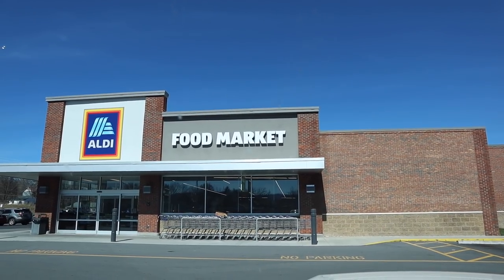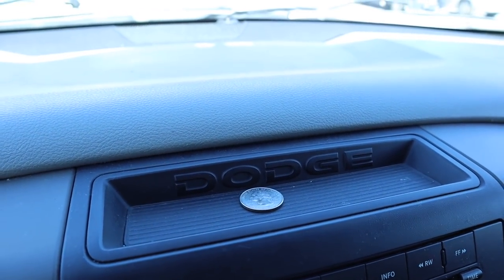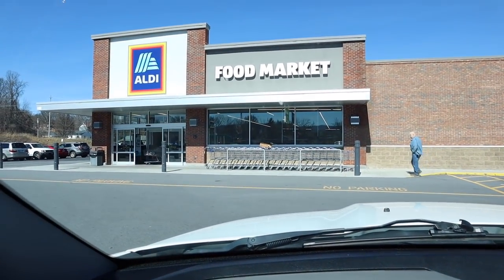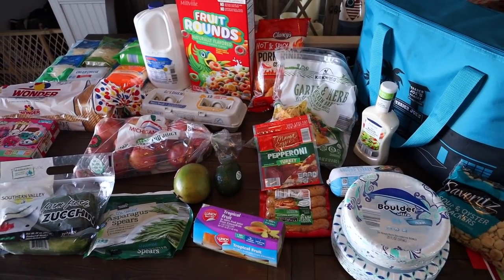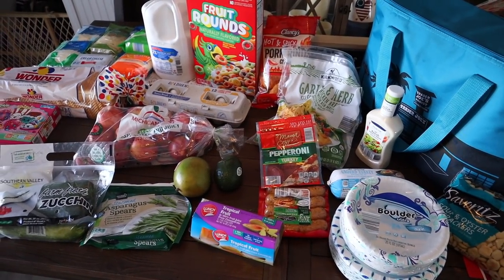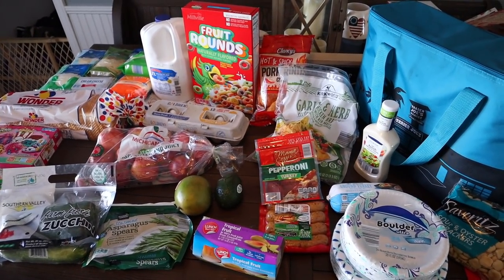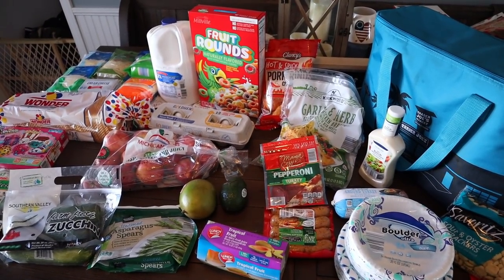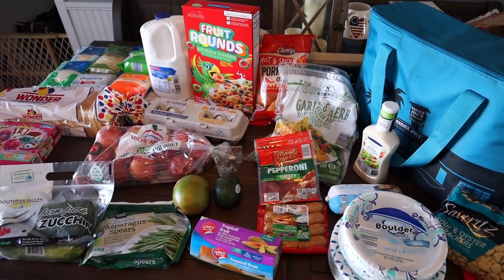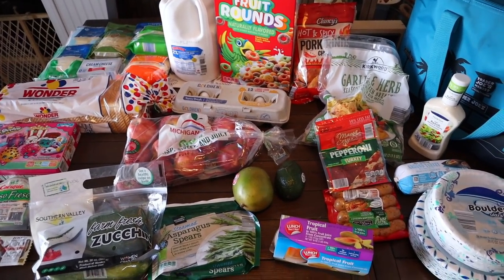This is my Aldi grocery store. I have a little spot right here where I keep my quarter for the carts. Here is my grocery haul for this week — it's from Aldi. Side note: do you guys say Al-D or Aldi? I want to say Aldi because it starts with an L, but Aldi sounds better — tell me in the comments below how you say it.